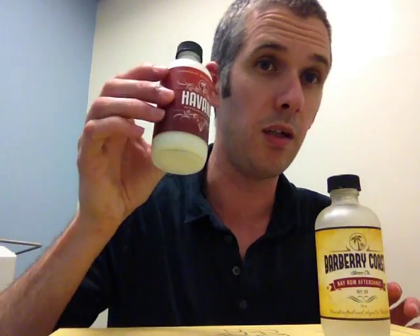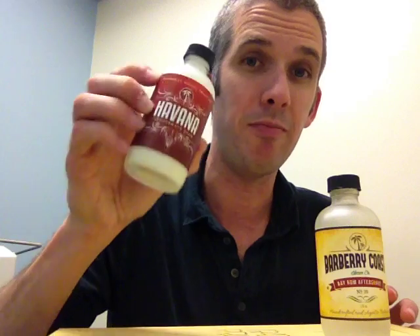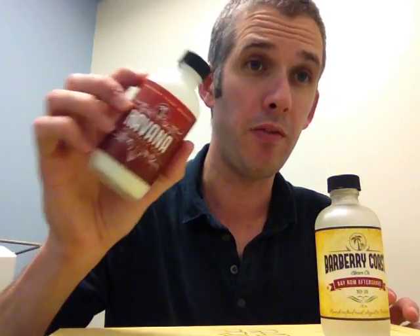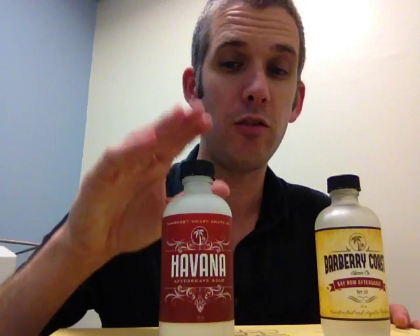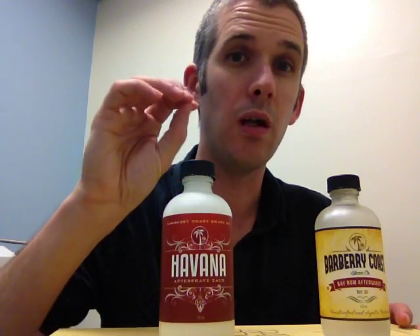First, let's talk about the Havana Aftershave Balm. When you think of Havana, you think of Cuban cigars, and that's pretty much what you get with this. It is a beautiful tobacco scent — it's sweet, it's got coffee notes, some cocoa, a little bit of vanilla, and some clove as well. But if you don't like clove, don't worry about it — I don't find that clove really stands out at all or affects the scent.